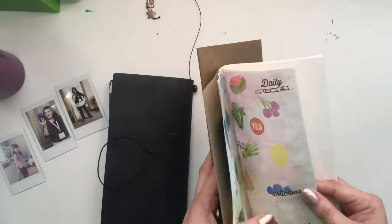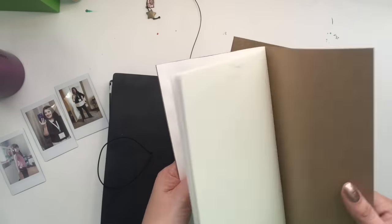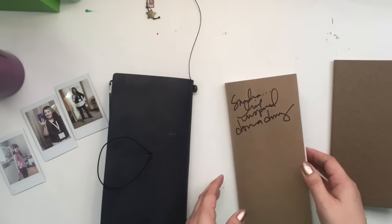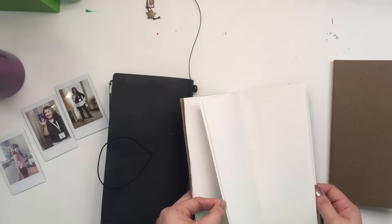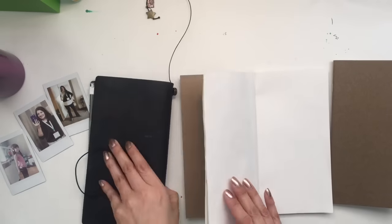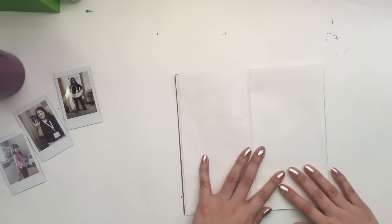I bought this Midori Traveler's Notebook maybe a year ago and I barely used it. You see right there, I was showing that I had Donna Downey sign it when I went to Canada one time and took classes with her. And I had started journaling a little in there and didn't finish up, and then I started using it for lists and then I just stopped using it completely.